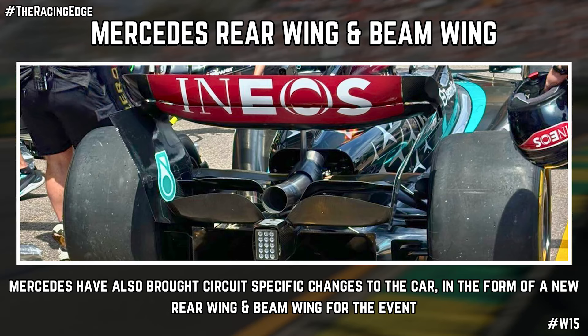Now we come to the rear wing and beam wing on the W15. For Monaco, it's all about increasing the downforce and load the W15 is producing, since it needs the maximum amount possible on the streets of Monaco. For the rear wing, Mercedes have increased the camber of the wing elements, which increases local downforce and drag — it's a wing specific to Monaco. The same applies to the beam wing; they've increased the camber of the beam wing elements to increase local downforce and drag. It seems the team just want a very stable platform and balance while maximising the drag profile for this weekend.